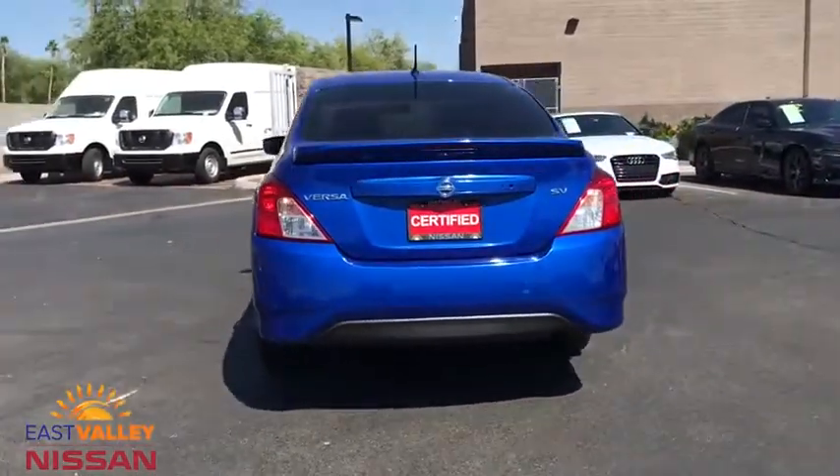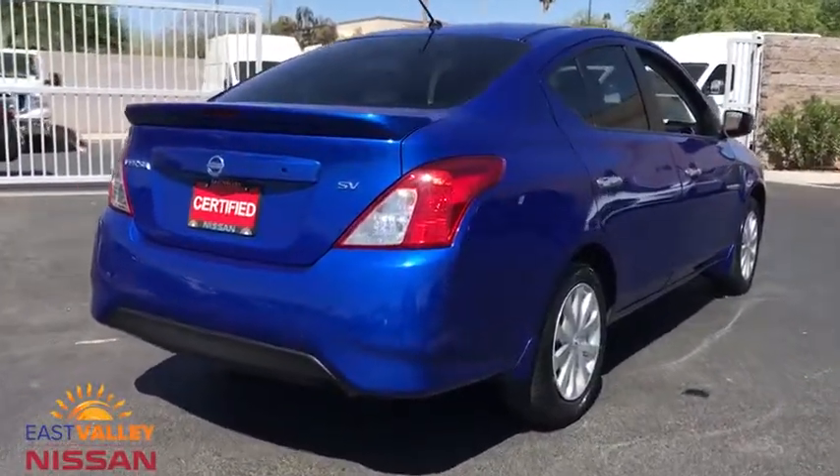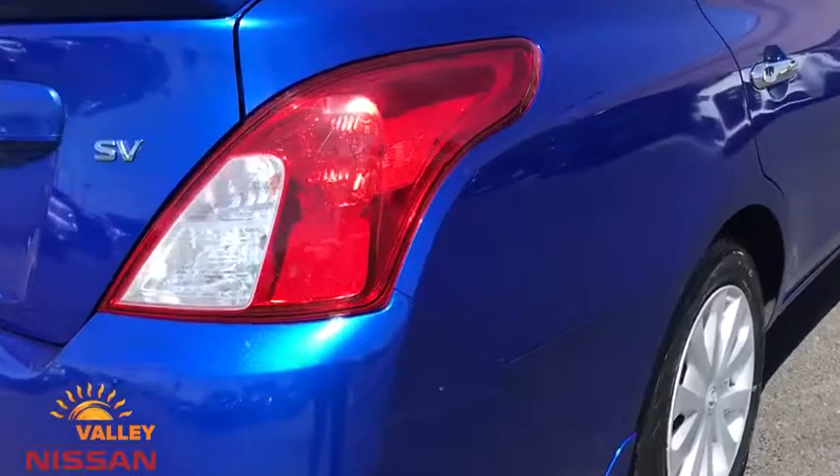Keyless entry, steering wheel audio controls, Bluetooth, power steering, adjustable steering wheel, cruise control, front-wheel drive, rear defrost.